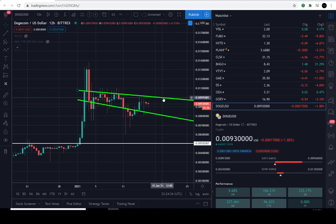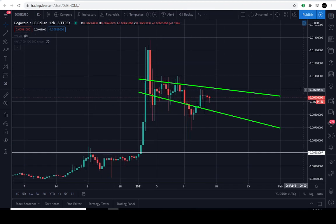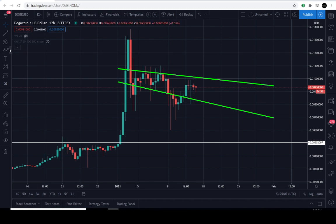Today is January 16th, 2021, and the current price of Dogecoin in USD is less than a penny — in decimal points, it's just under a penny. These are the 12-hour candles. Notice the sellers made another attempt right here on the January 15th candle, where they tried to compromise this lower level of support, as we're calling it for now.